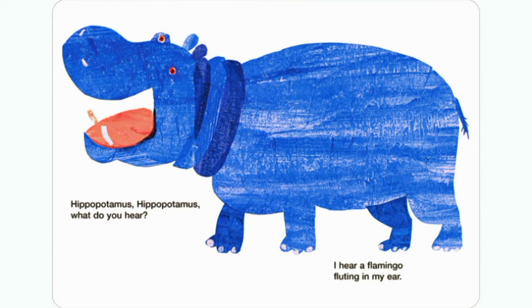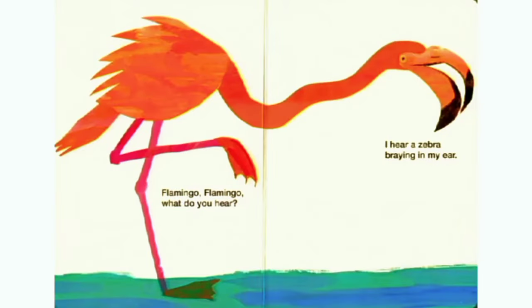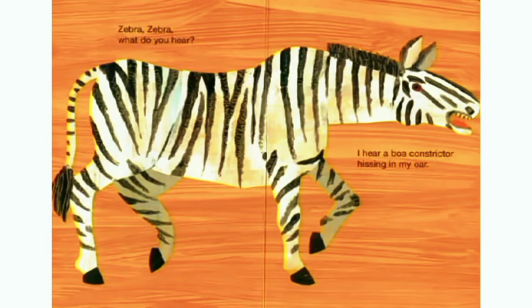Hippopotamus, hippopotamus, what do you hear? I hear a flamingo fluttering in my ear. Flamingo, flamingo, what do you hear? I hear a zebra braying in my ear. Zebra, zebra, what do you hear? I hear a leopard snarling in my ear.